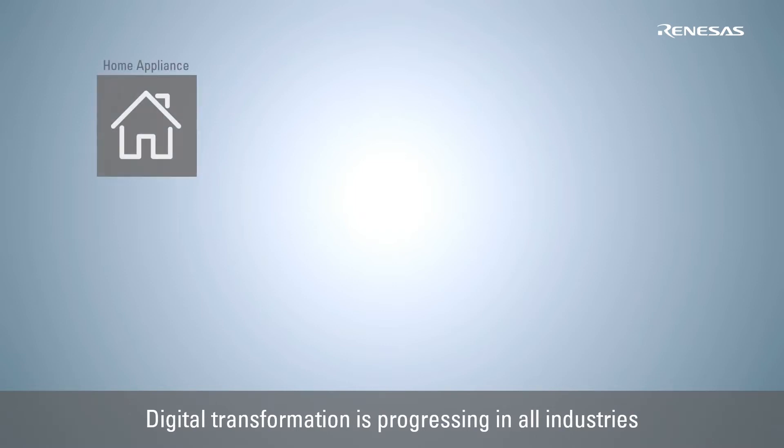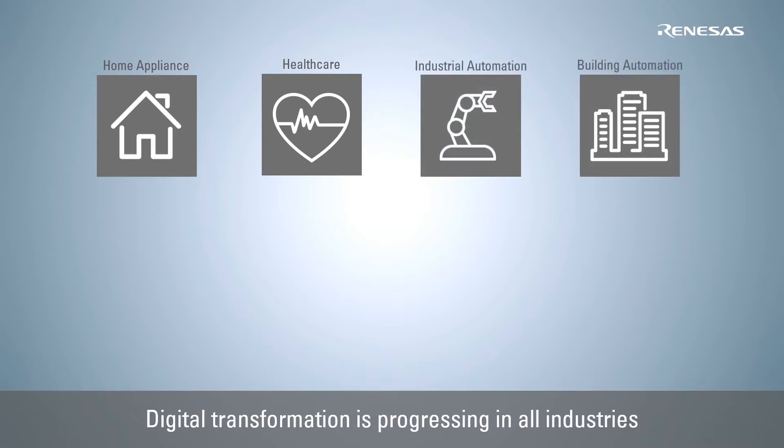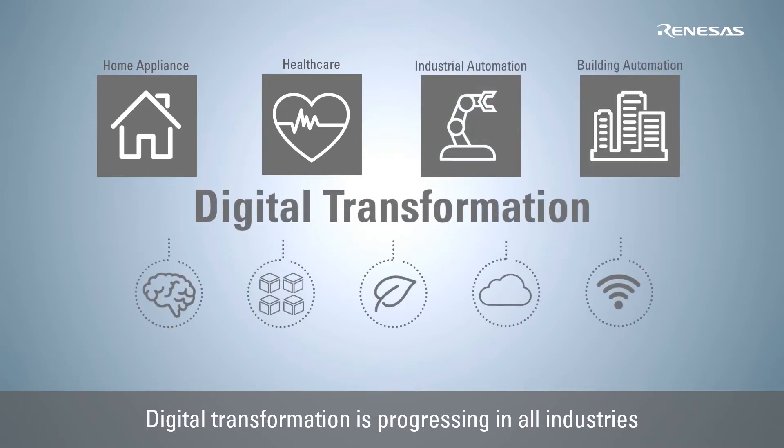All industries including home appliances, healthcare, industrial automation and building automation are undergoing digital transformation to reduce energy, provide more efficient services and increase productivity.